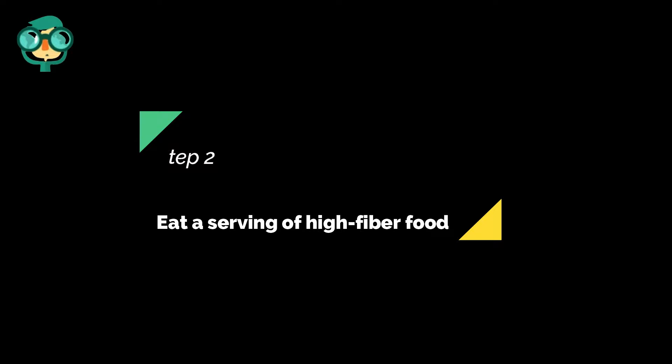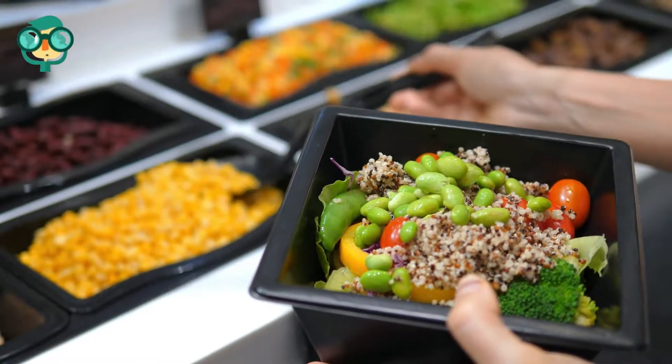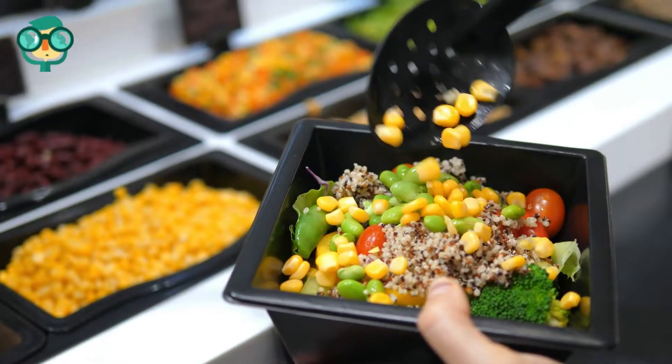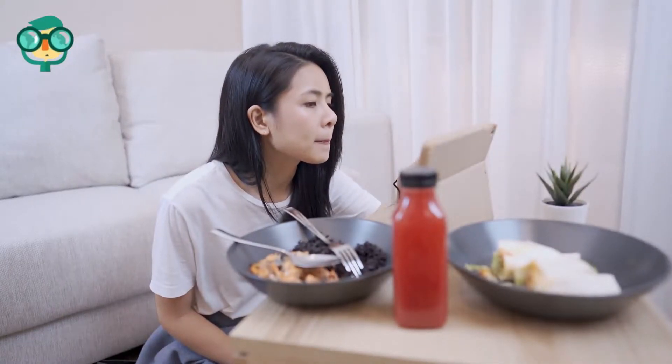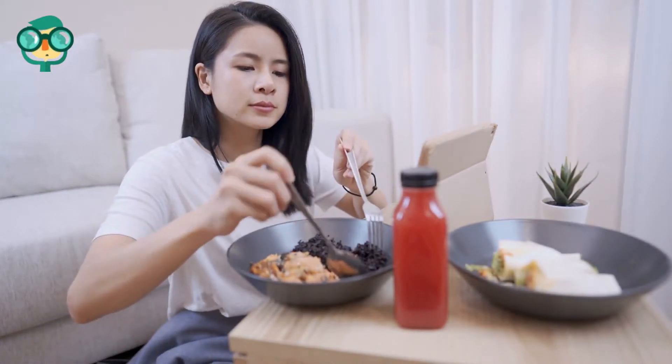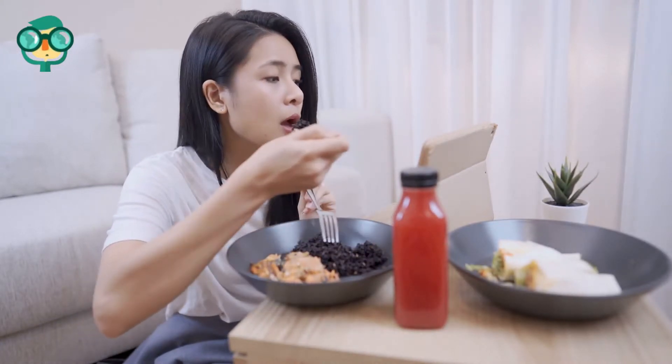The second step is eat a serving of high-fiber food. Try these foods that are high in fiber: oats, whole-grain bread or cereal, fibrous veggies and fruits, and rice and beans. Be sure to drink lots of water with these foods, as it will further help push your stool through your system.